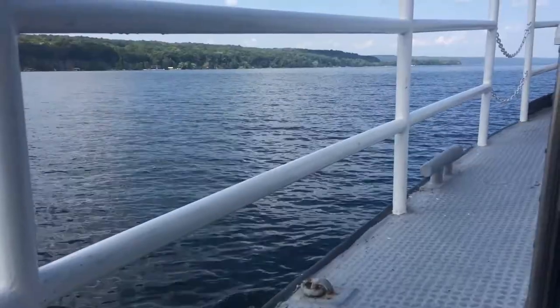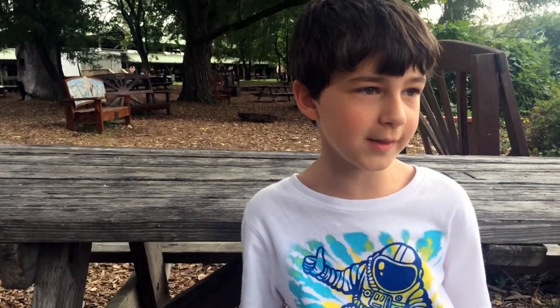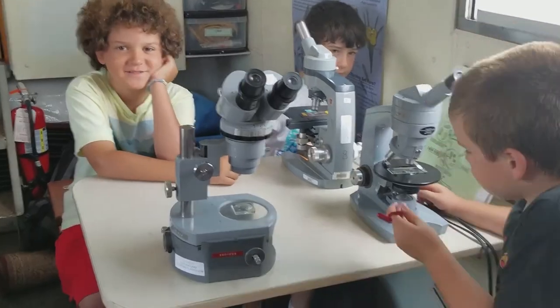I really enjoyed just looking at the beautiful view, and enjoying being on the boat because we don't get this experience a lot. Collecting the plankton with that huge net that's lowered. I really loved looking at the plankton that we collected from the microscopes.